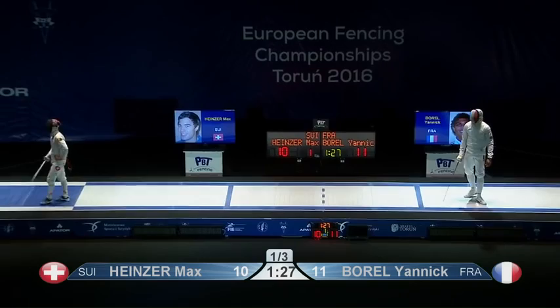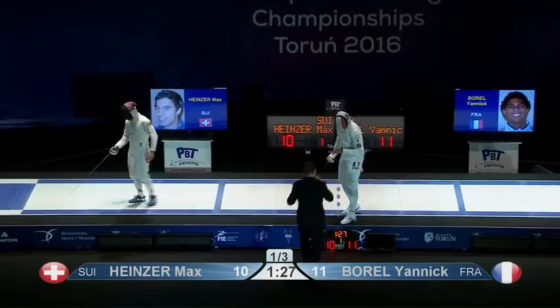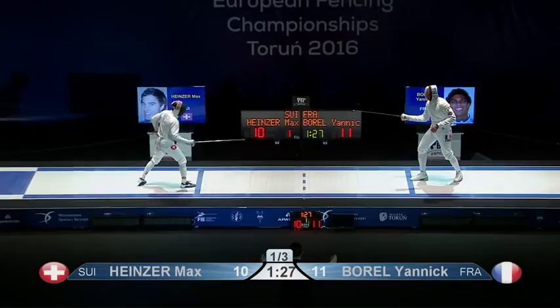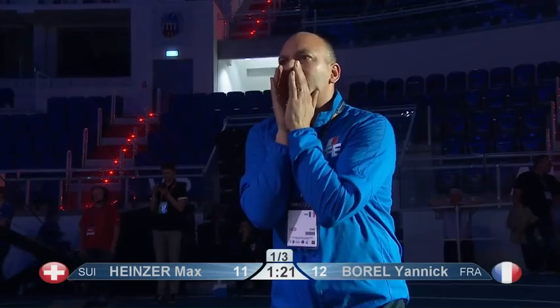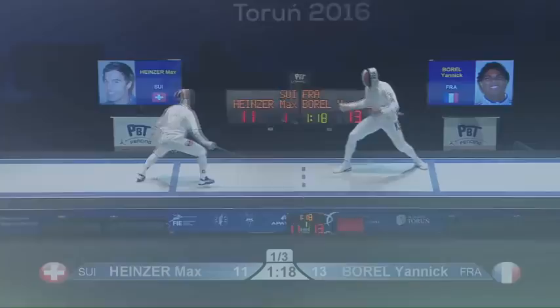Another video review and the hit stands. Yannick Borel is four hits away from claiming the European title here in Torun, Poland. Max Heinzer is five hits away but he's keeping this fight very, very interesting. Very unorthodox — only able to fashion a double there. Yannick Borel staying very calm. This is classic French fencing versus an unorthodox Swiss fencer, coming in waving his épée. I think that's a little careless against a tall, long-reaching French fencer.